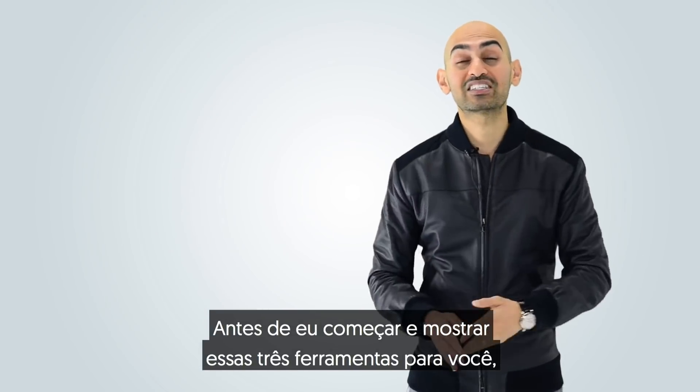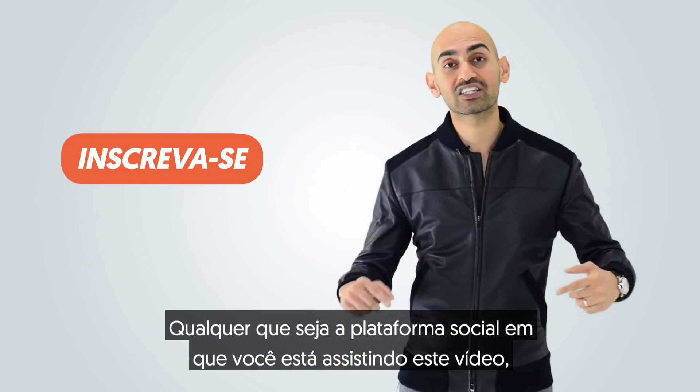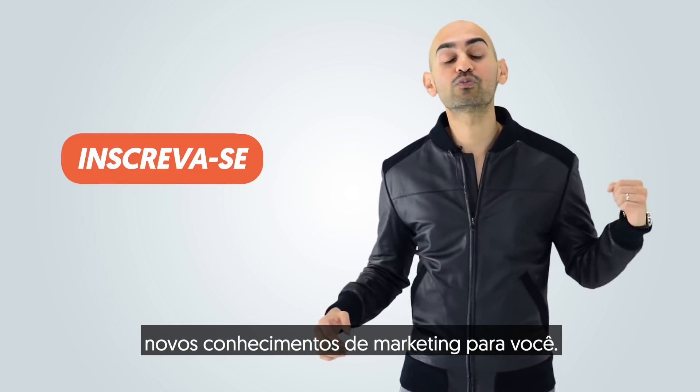Before I get started and showcase these three tools for you, make sure you subscribe and follow me. Whatever social platform you're watching this video on, subscribe because each week I'm going to be bringing you new marketing knowledge.